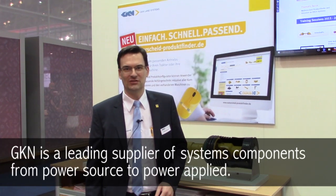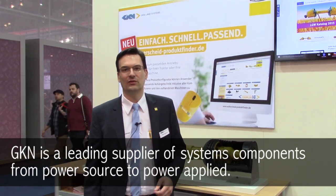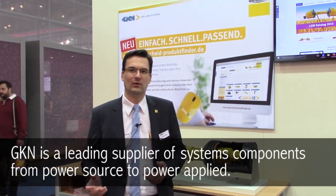Hi, my name is Kido Hellmann. I'm SEDS Manager of Agriculture for GKN Lens Systems. You may know GKN Lens Systems is a leading supplier for systems and components from the power source to the power applied.